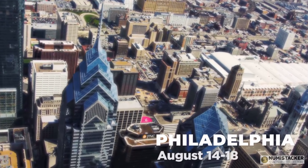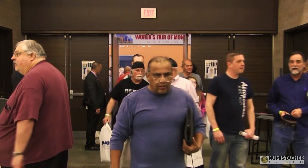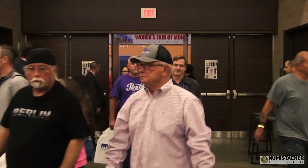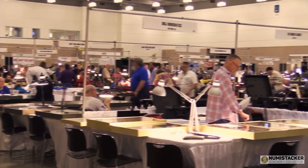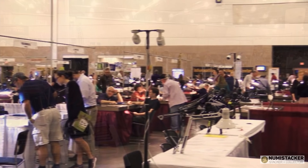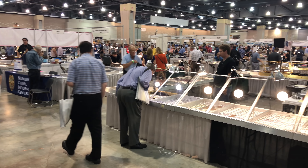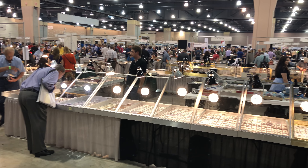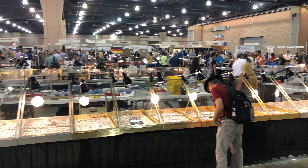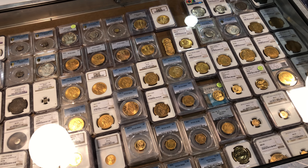Hey guys, it's Numistaka back with you again in what is the last of the series of videos from the ANA in Philadelphia. Perhaps this video should have been the first, but I really wanted to show you some of the coins first.